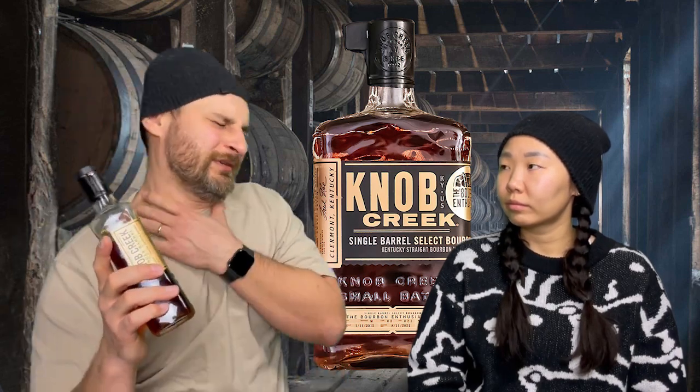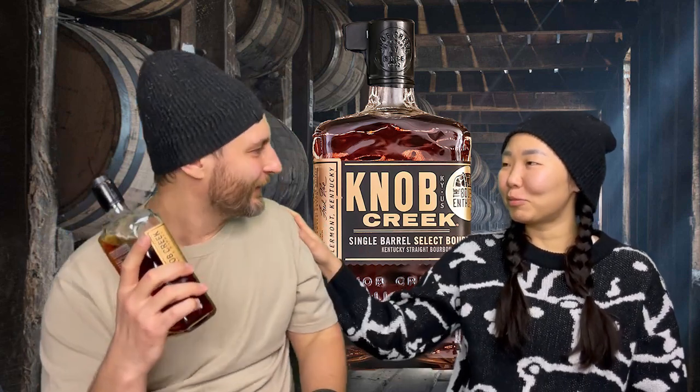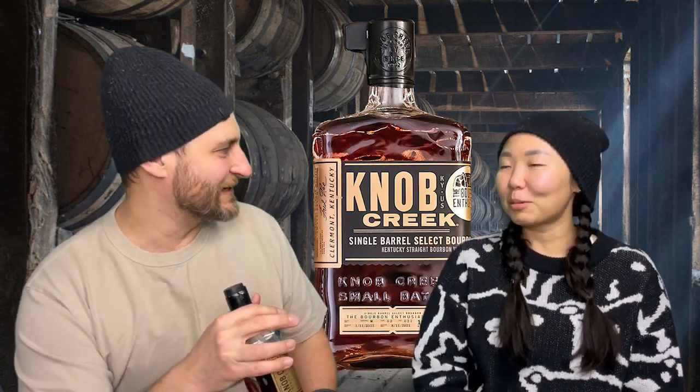At the gift shop they had the 120 proof stuff. I was just getting into bourbon and I'd never tried it. When I got it and drank it at home I was like, 'oh, too hot.' I was a high-proof virgin. But it really elevated my bourbon taste — now I mostly prefer high-proof stuff. So thank you Knob Creek, because my taste buds have been singed completely.